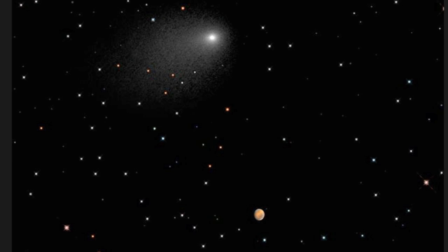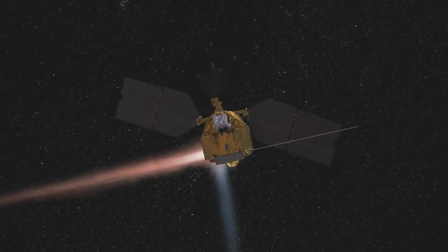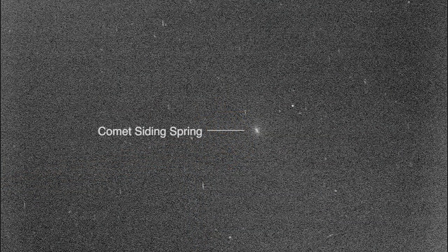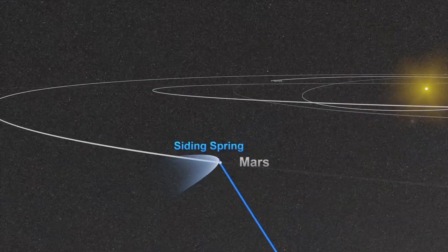Images from the Mars Reconnaissance Orbiter's HiRISE camera represent the highest resolution views ever acquired of a comet that came from the Oort cloud at the outer fringe of the solar system. The comet flyby, only about 87,000 miles from Mars, was much closer than any other known comet flyby of a planet.